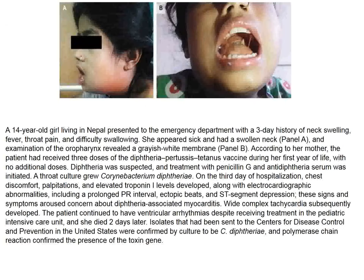This image in the New England Journal shows a small girl from Nepal who has pharyngitis. What we see is a pseudomembrane, highly suggestive of diphtheria — and this child had not been vaccinated against diphtheria. Diphtheria was confirmed by polymerase chain reaction, and this child died.